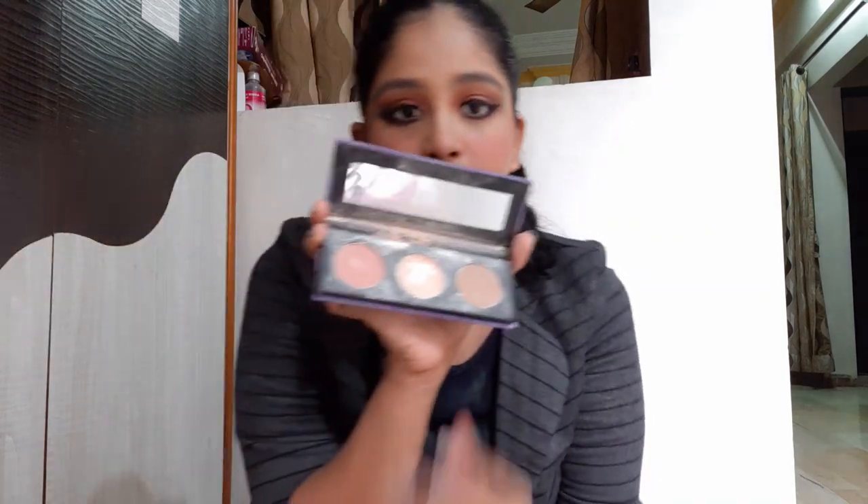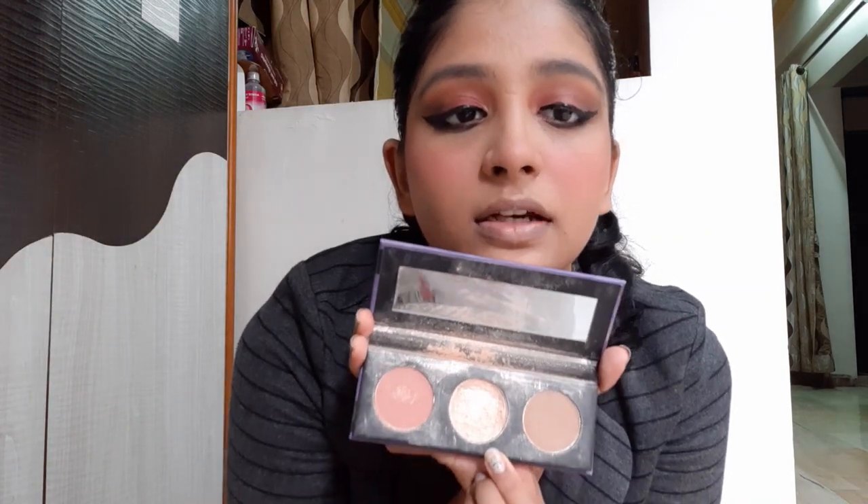I won't be doing bronzing or contouring today since I don't usually do it, so I'll jump straight to the highlighter — the Sugar Contour The Force Face Palette. I'll take the blur highlighter; it's almost finished so I need a new one soon. It's a really very good highlighter.